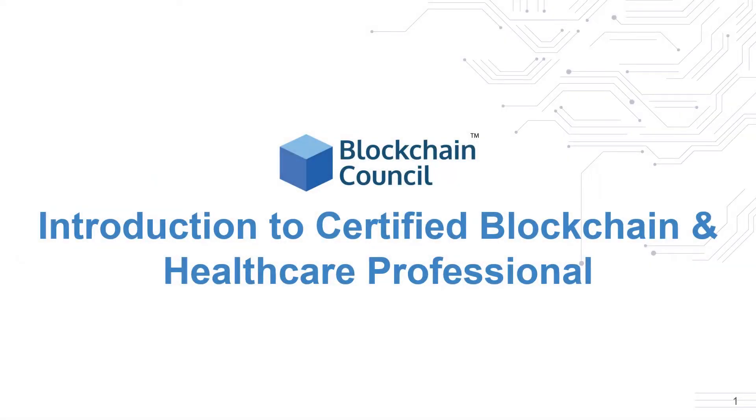Hello everyone! Welcome to the introduction of the Certified Blockchain and Healthcare Professional Course. In this session, we'll go over the structure of this course and try to build motivation for how this course can be useful for achieving your goals in your domain. This course is designed to give you an expert understanding along with practical applications of blockchain in the healthcare domain and will help you in architecting your healthcare solutions on blockchain.